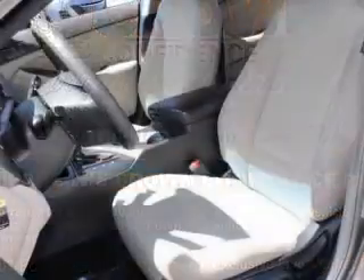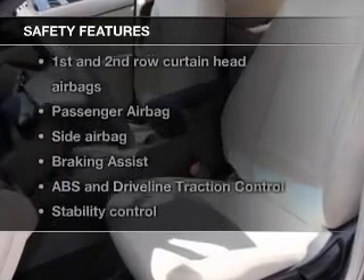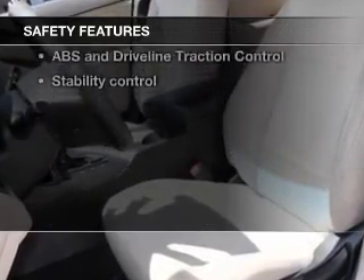A satellite radio is also included. If safety is a high priority, rest assured knowing that these top safety components are included.